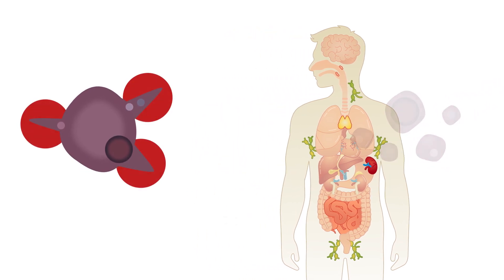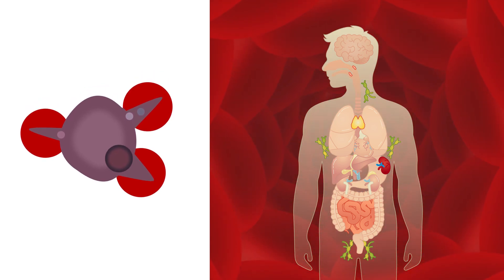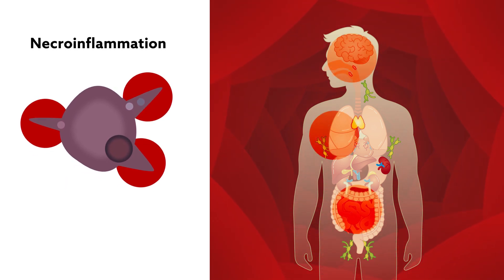But unlike the carefully controlled cellular breakdown and disposal that occurs during apoptosis, necrotizing cells burst open, spilling their contents into the body. These previously hidden cellular bits stimulate the immune system, leading to a state known as necroinflammation, which can lead to a variety of pathological conditions if left unchecked.